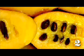The seeds, however, are toxic. Pawpaw fruits are a favorite food of opossums, raccoons, foxes, squirrels, black bear, and mice.